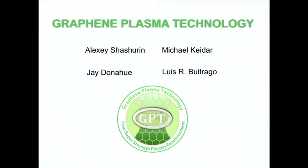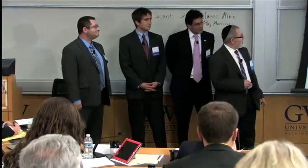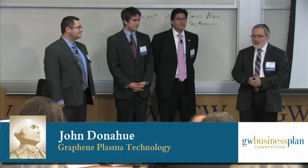Good afternoon. It's my pleasure to present our team, Graphene Plasma Technology. I am Michael Kedar, Associate Professor at School of Engineering. With me is Alex Shashurin, a research scientist at School of Engineering; Louis Bittragon, a master's student at School of Engineering; and Jay Donoghue, a junior undergraduate student at School of Engineering.